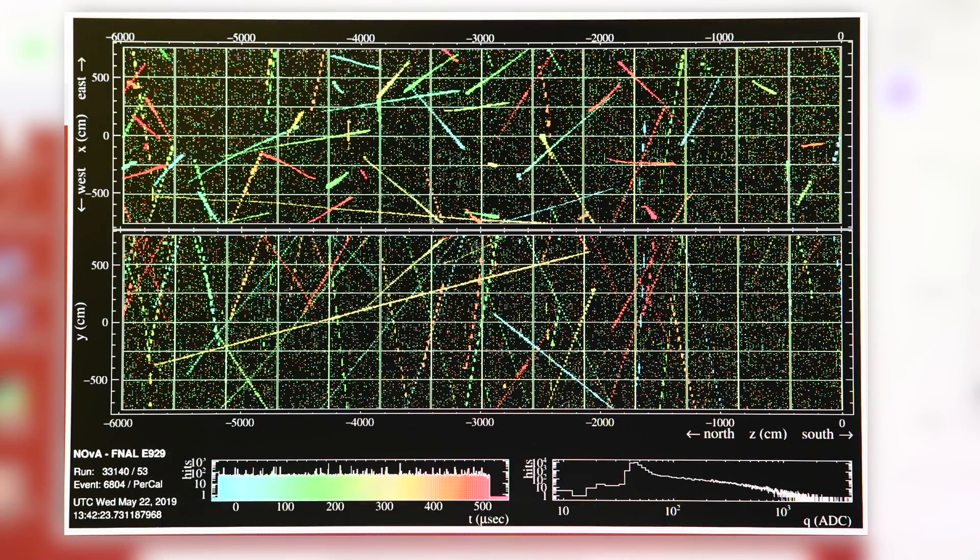I also work on the NOvA test beam experiment, where we're taking a tiny version of NOvA and putting it in a beam of charged particles — there's some interesting stuff you can do with that. First, it helps you calibrate your detector and understand the properties of your detector.